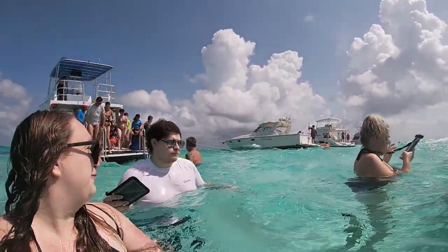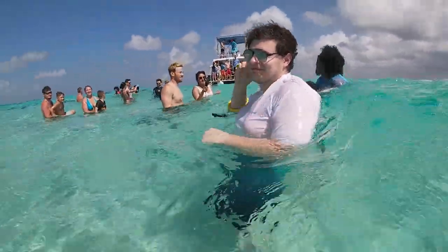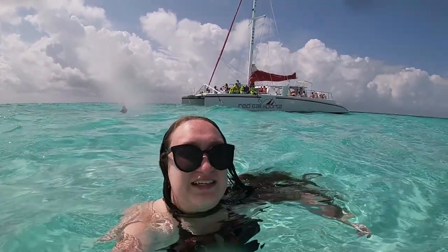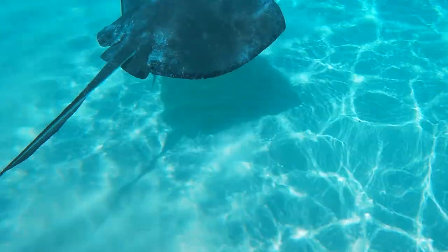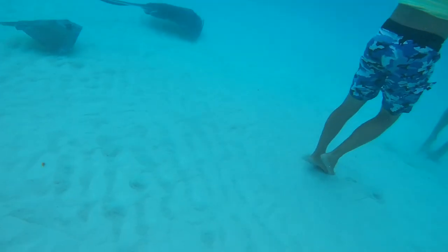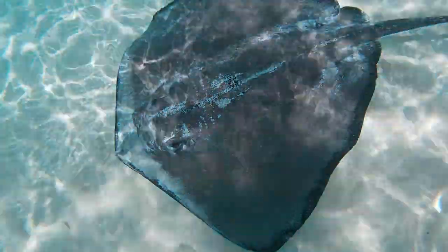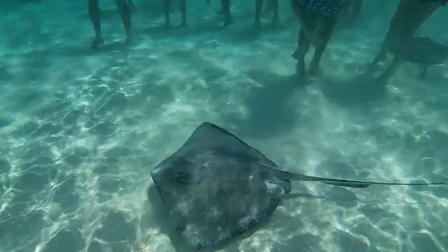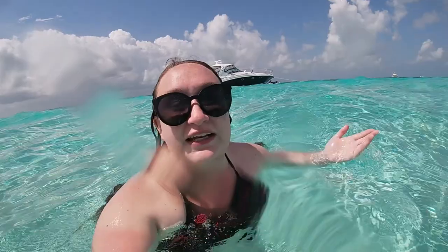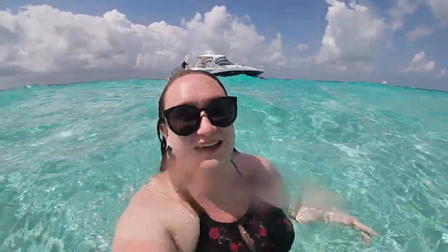We're in the water and Brandon made it in! Brandon's getting a little back massage from a stingray. It's a bit hot but we're doing our best. There are so many people here. I feel like a lot of this has just been waiting to get pictures with the ray, which I don't love. So now I'm sitting away from the group to see if the rays will come to me and hang out.